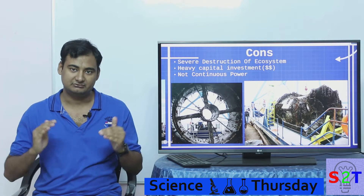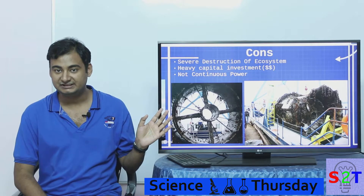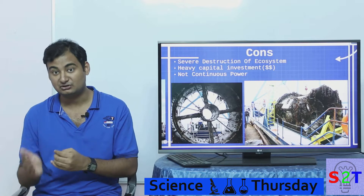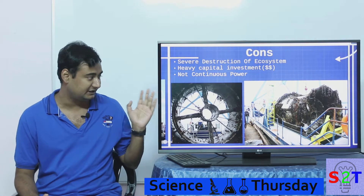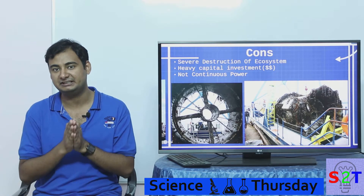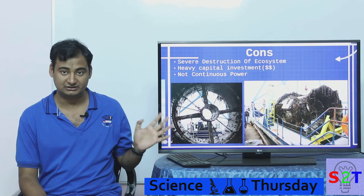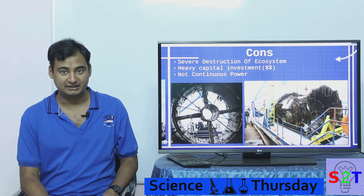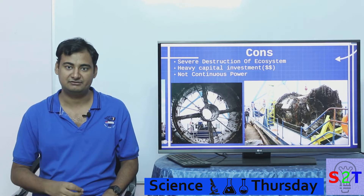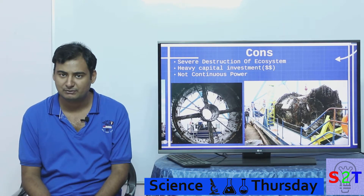Tidal power is also very capital intensive. Unlike solar, which is reaching price parity, tidal power is nowhere near the cost parity needed to compete with coal or even solar. The inherent capital investment is so high that even if a plant works for 10 to 20 years, it may not pay back. That's why most tidal plants are operated by governments or public-private ventures — it's not something an individual can just build and sell electricity from.